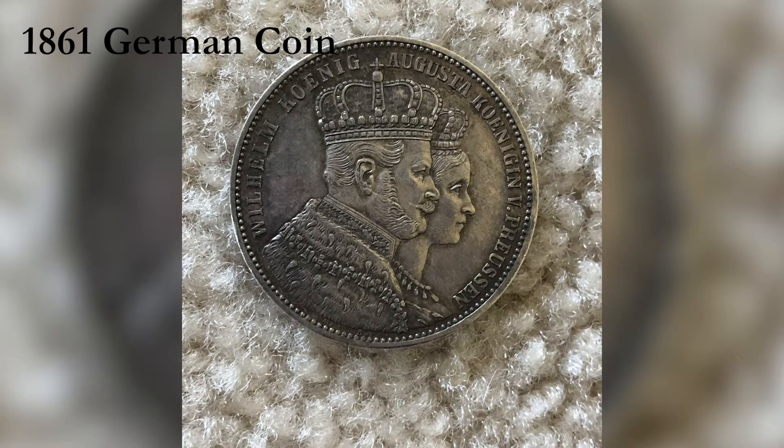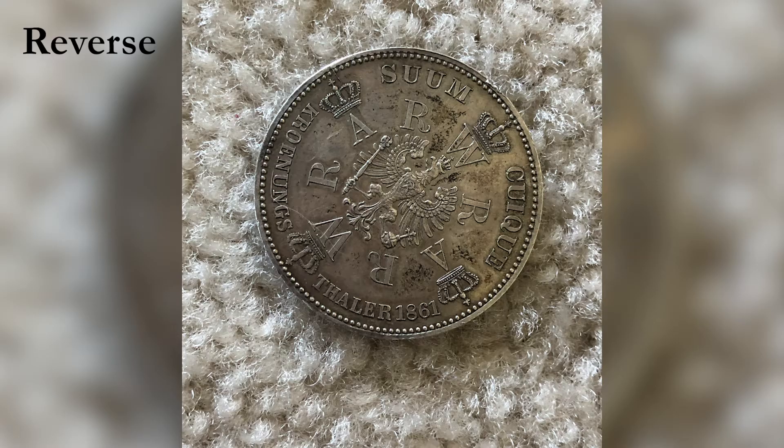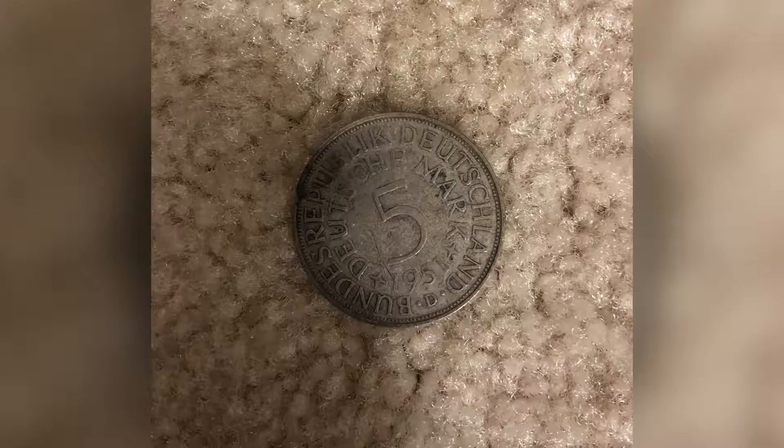The next coin is an 1861 German coin with really, really good detail. I might want to send it into a PCG coin grading company. It's a really cool coin and I'd like to know what you guys think about sending it into PCG.